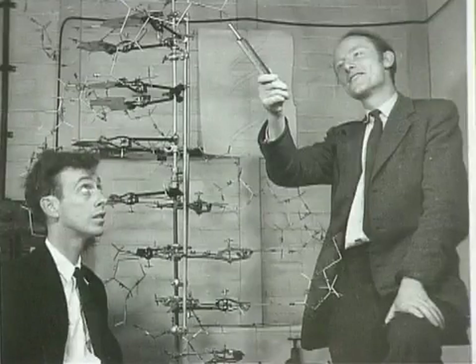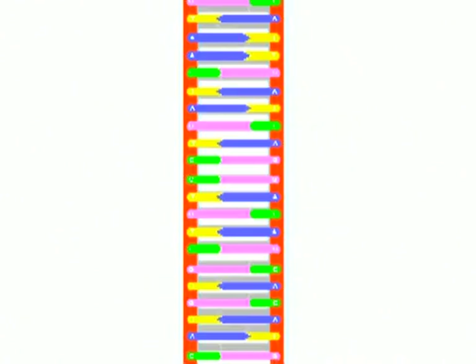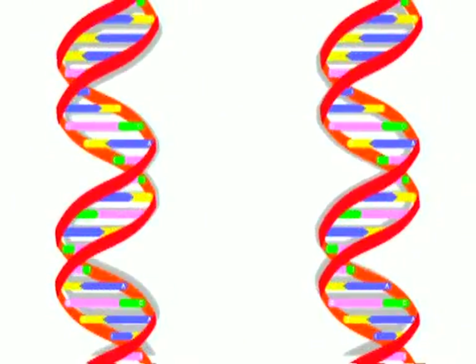In 1953, James Watson and Francis Crick discovered the double helix structure of DNA. The pairing of complementary bases — A with T and C with G — immediately suggested how chromosomes might replicate themselves, revealing the essence of heredity.